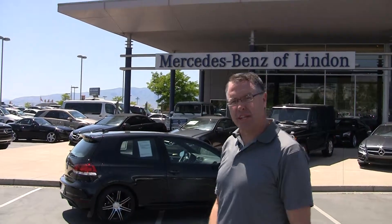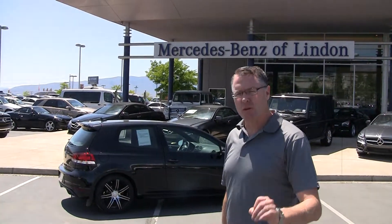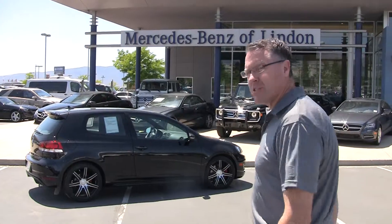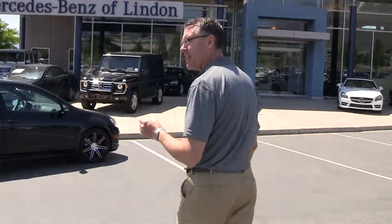Hi, Steve Ward here with Mercedes-Benz of Linden. We're located down here at Exit 273 in Utah County. 801-222-4412 is my direct number. It's my pleasure today to show off this fantastic Volkswagen GTI.